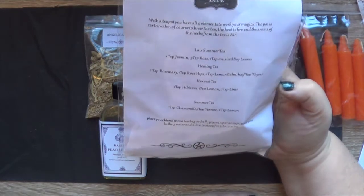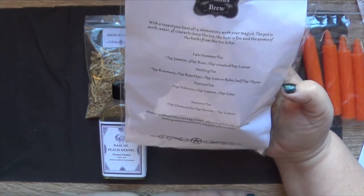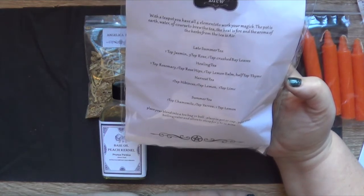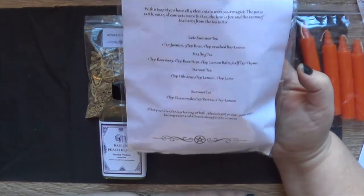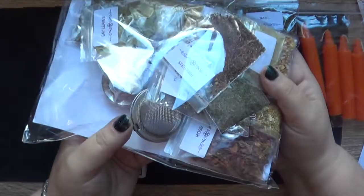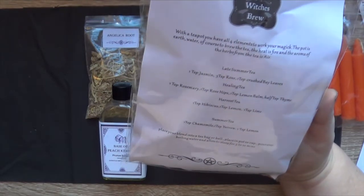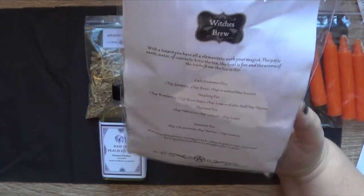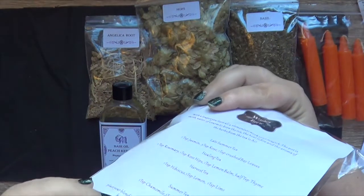We've got ingredients for four different types of tea that you can mix, blend and change around. We've got late summer tea, healing tea, harvest tea and summer tea. Our enclosed ingredients are jasmine, rose, bay leaves, rosemary, rose hips, lemon balm, thyme, hibiscus, lemon, lime, chamomile and yarrow. Everybody knows how to make tea — you basically blend it all together, stick it in your little tea ball, or if you're making it in a teapot use a strainer, and steep for five to ten minutes in boiling water. Tea is not difficult; the hardest part is straining it sufficiently. That's a nice little selection for making your own tea.